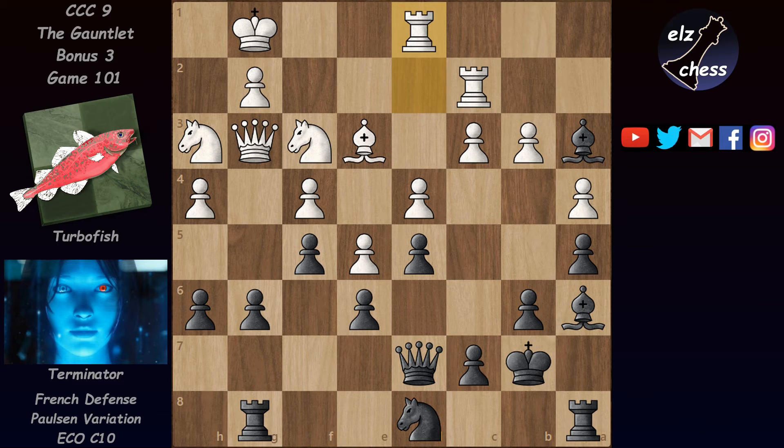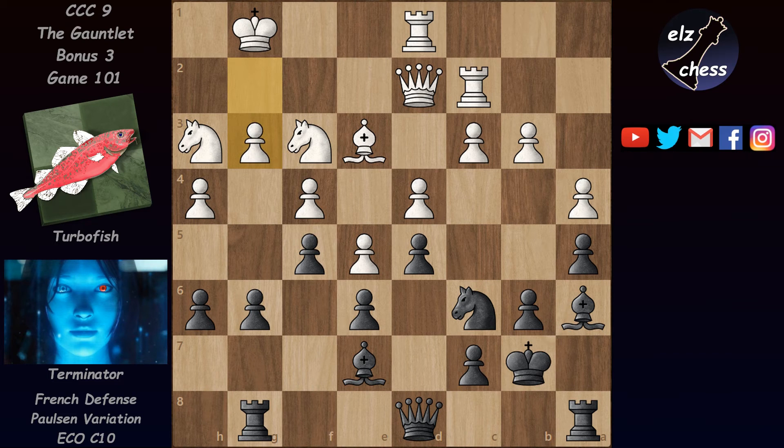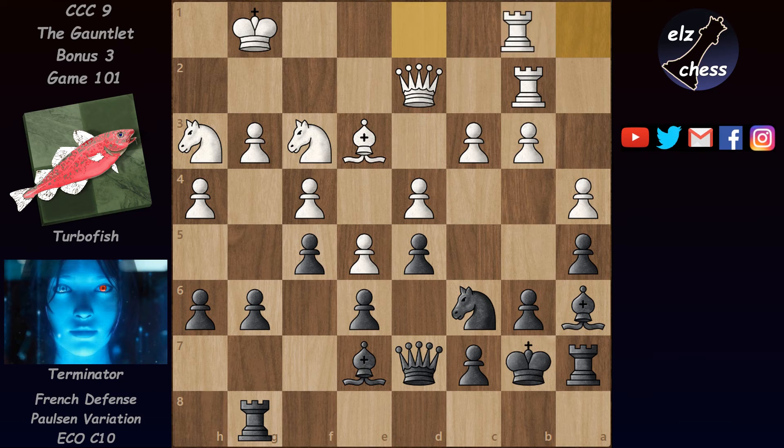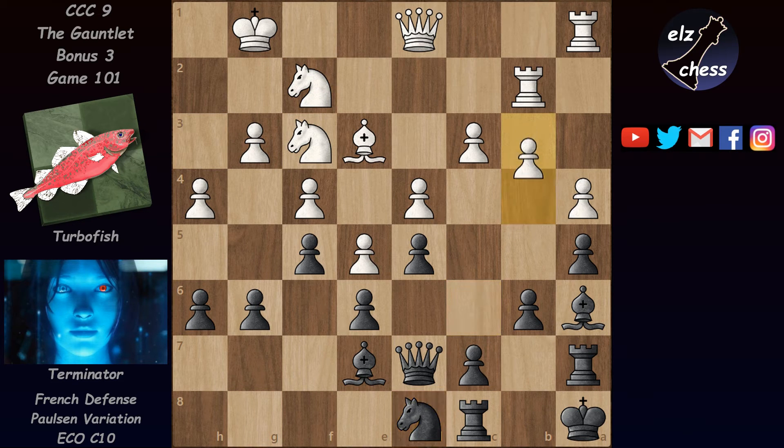We now have Rd1, Be7, Qe1, Nc6, Qd2, Qd8, g3, Ra7, Rb2, Qd7, Ra1, Ka8, Qd8, Rc8, Nf2, Nd8 — and now finally Turbofish breaks on the queenside with b4.